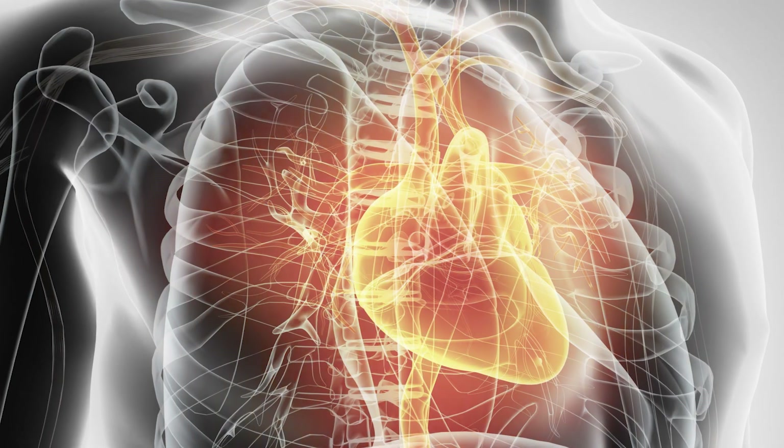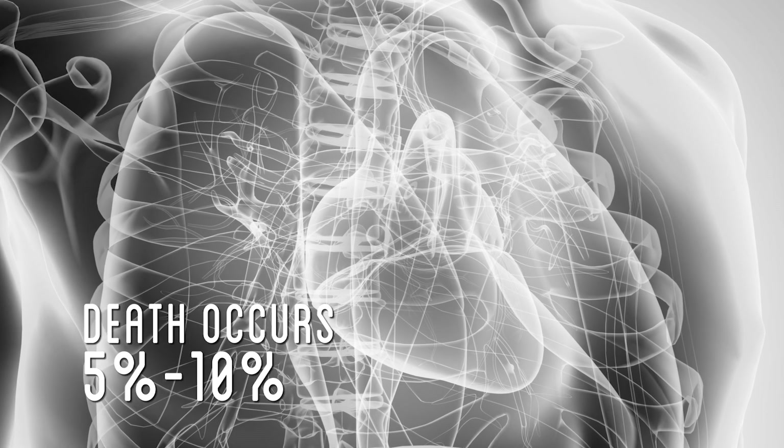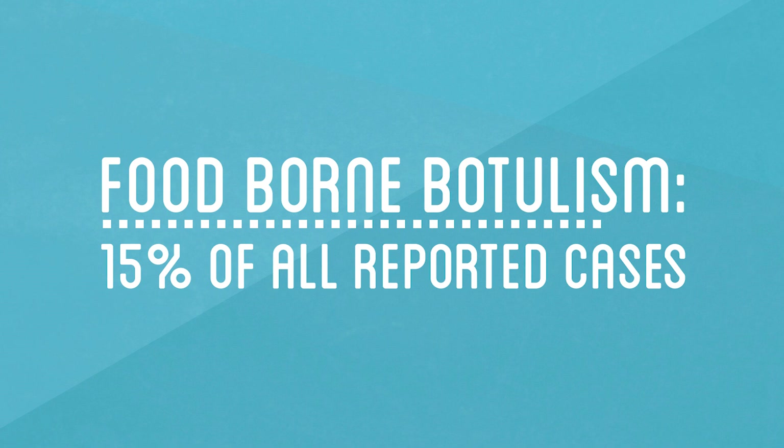Mild cases cause drooping eyelids and facial muscles, while severe cases can actually impact your heartbeat function and breathing. Death occurs in 5-10% of people. While foodborne botulism is the most well-known, it is actually the rarest way to get botulism today, accounting for only around 15% of cases.